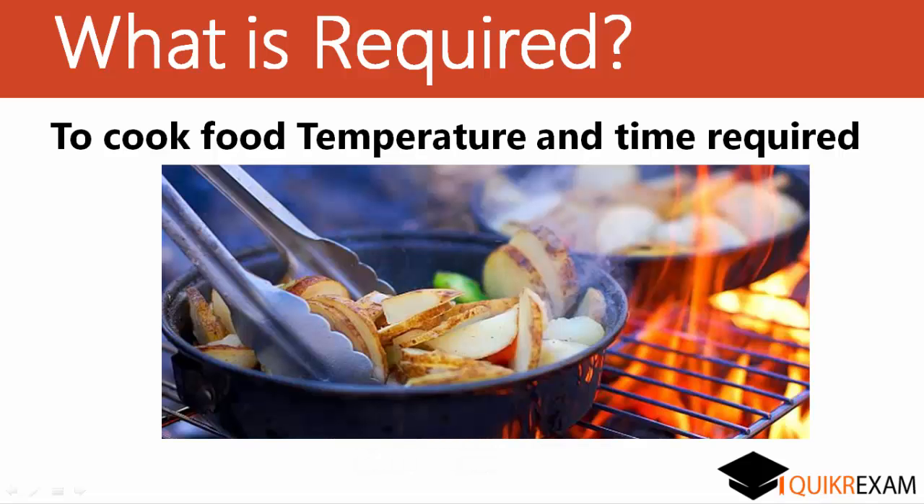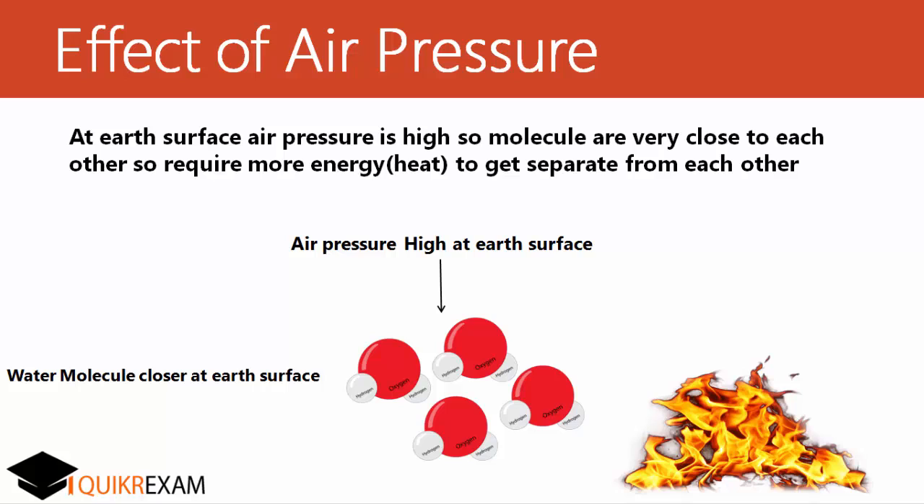Firstly, what is required for cooking? It is temperature and time — these two factors. The third factor affecting cooking is air pressure. So let's understand how water boils. When we are heating water, water molecules acquire energy, they start vibrating, and with that vibration they get separated from each other and get converted into vapors. This is how water boils.